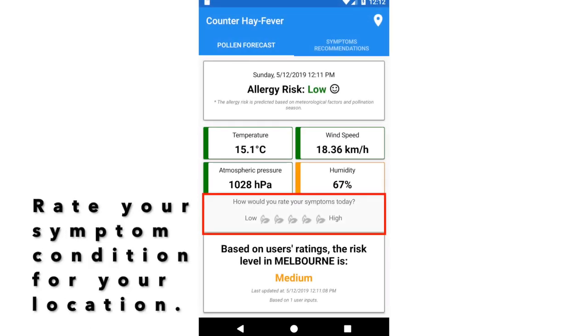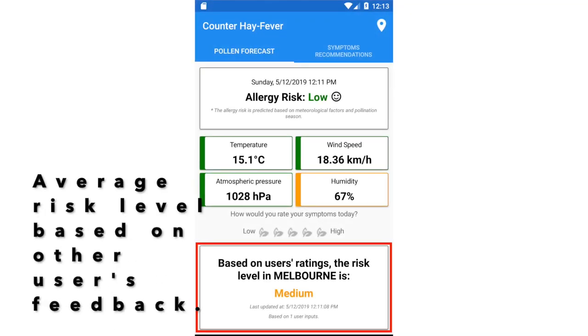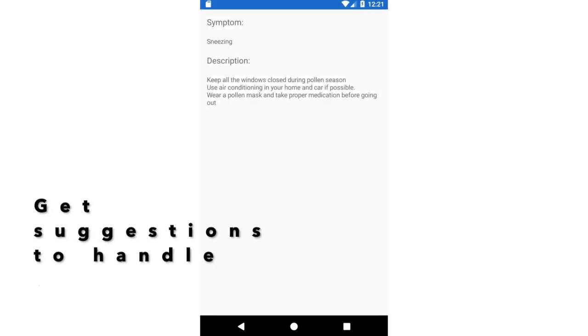Tim can rate his symptoms which others can see and determine if the conditions are good for them. Based on the average rating from all the users in that area, the condition for that area can be determined. He can also check his symptoms with the symptom recommendation feature in the Counter Hay Fever app, and get detailed suggestions for that particular symptom.